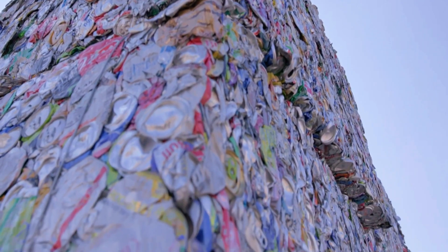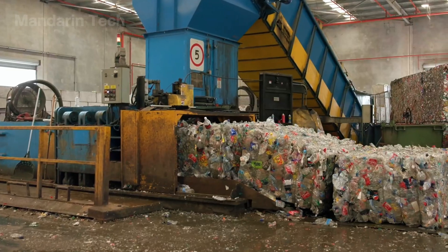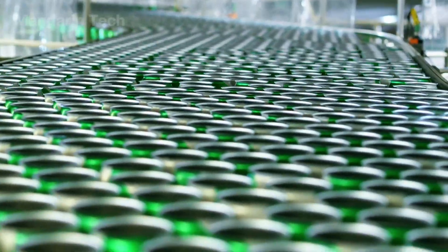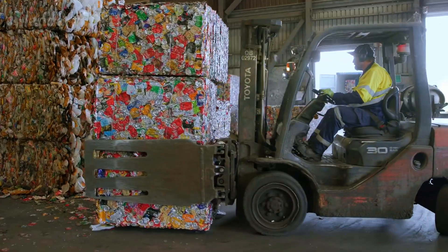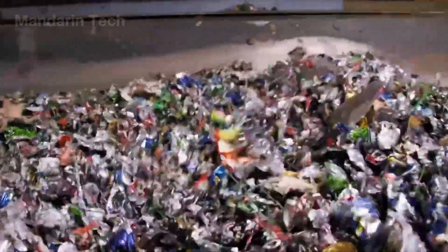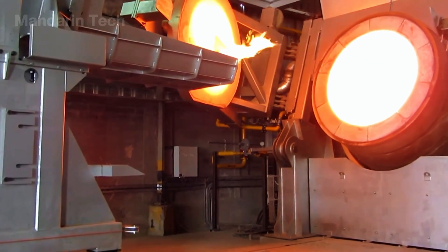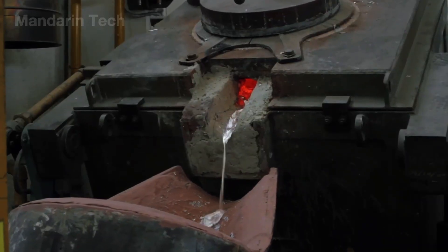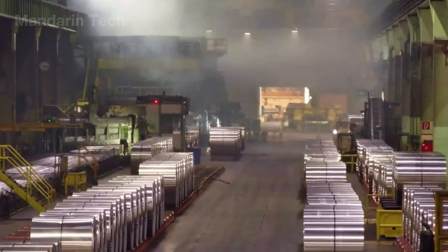We've just followed the extraordinary path of aluminum's rebirth — a closed-loop cycle that never truly stops. What once appeared to be useless scrap is transformed again and again, returning to our lives in countless forms, from beverage cans and window frames to critical aircraft components. This circular process is more than a technological achievement; it reflects the everyday decisions we make. That choice comes down to one simple action: placing it in the correct recycling bin. So what will you decide — let the can's journey end prematurely, or help it continue its endless cycle, contributing to a greener future for everyone?